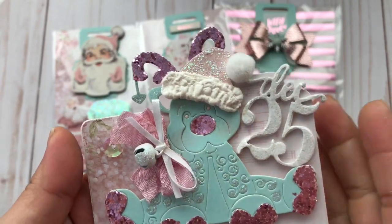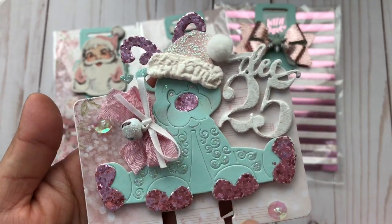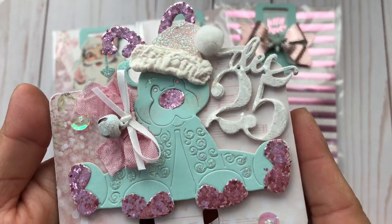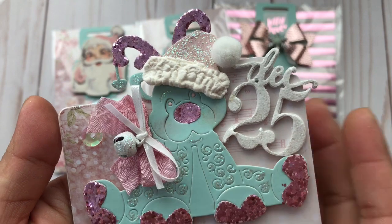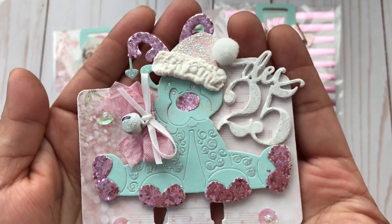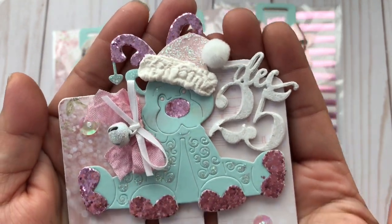She added another bow on top of that pink one and scattered some sequins. The December 25 has glitter on it. And it looks like she added some stickles to the little swirly on his body. This is just so beautiful. She really does do beautiful work, you guys.